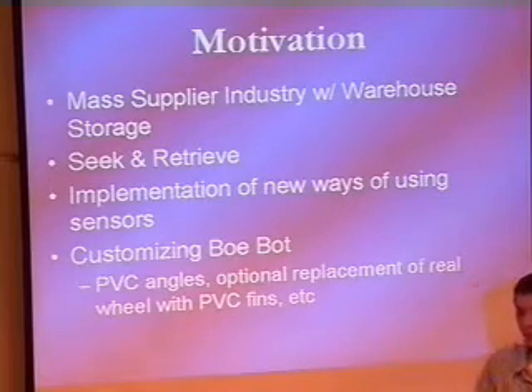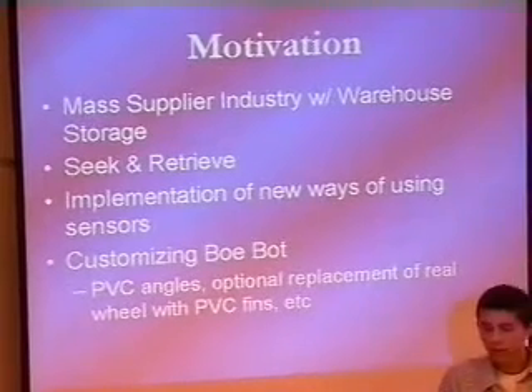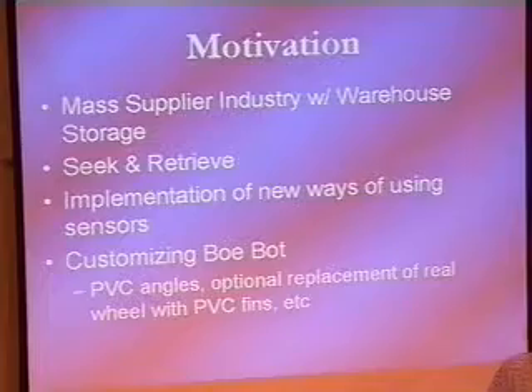We also wanted a new way to use sensors, to learn them more and be more familiar with them. In the process, we customized our robot to build these sensors in that way.